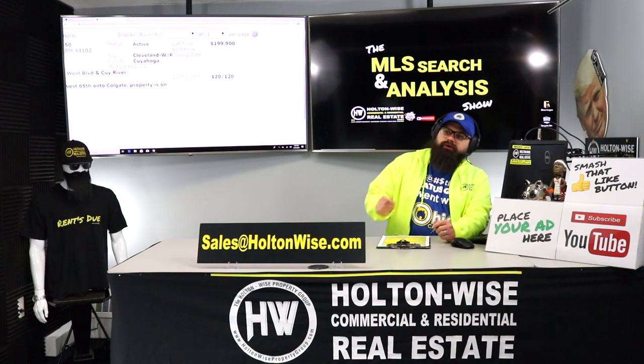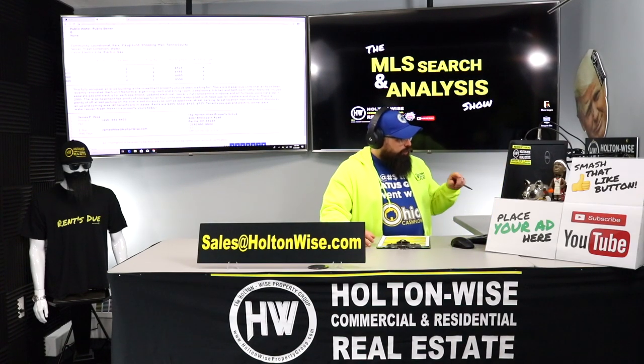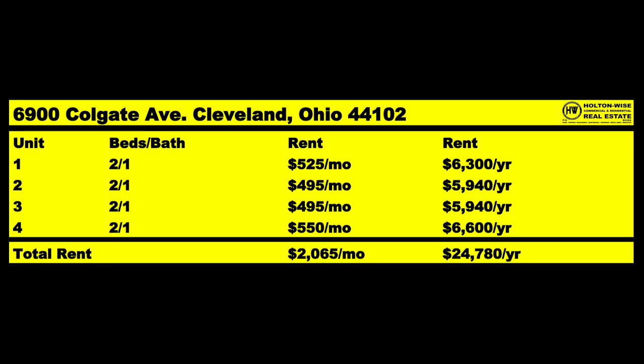Why has this been on the market 120-plus days if there's such a shortage of quads and we're in bidding wars? Because it's overpriced. That's too much money. So we have to do some work. What does this building come with? According to the listing: a fully occupied all-brick building with four spacious recently renovated units. Each unit features a large living room, dining room, two bedrooms, kitchen, and bathroom. There are separate gas and electric for each apartment, updated electrical, newer vinyl replacement windows, and all furnaces were installed in 2001.